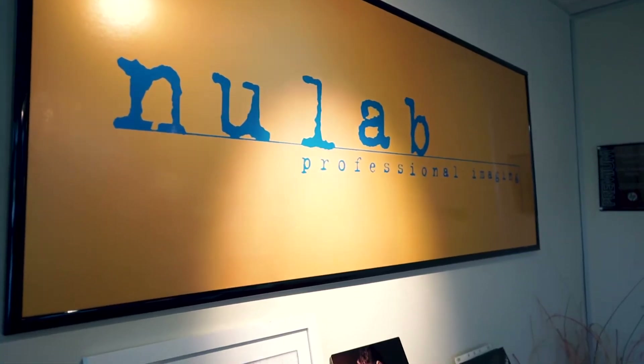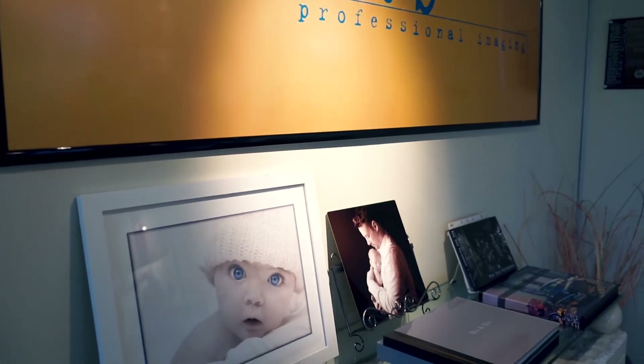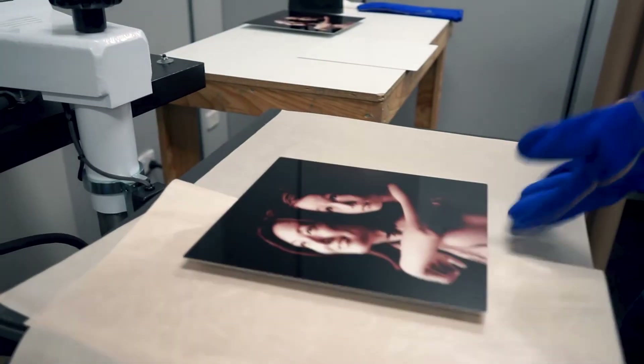Some of the products that we create at NewLab are photographic prints. We make albums, a range of newer albums. We print acrylics, we print canvas, and of course we print Chromalux panels.